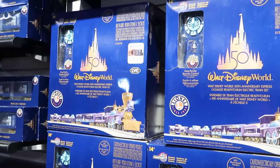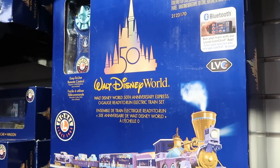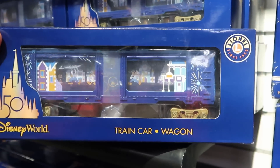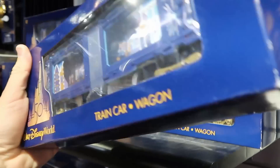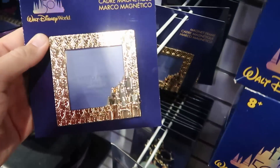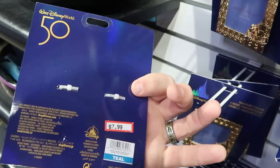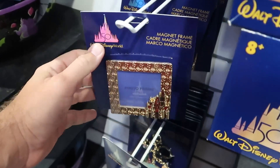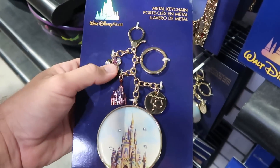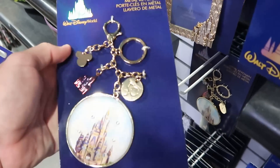Right off the bat they have a lot of 50th anniversary merchandise. These are the really nice Bluetooth Lionel train sets for $279. They even have the train car and wagon sets for the 50th anniversary — $89.99 from $150. Over here is a really nice photo frame with gold accents and Cinderella Castle for $7.99. Then there's a keychain with Cinderella Castle with Minnie Mouse, Cinderella Castle, and 50th anniversary charms — only $5.99.